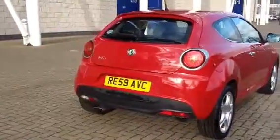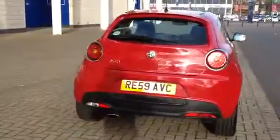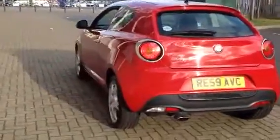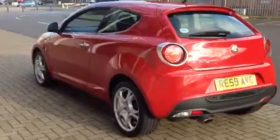The car also has a Bluetooth hands-free system to make calls while you're on the go. The car was registered in 2009 on a 59 plate and has covered 22,000 miles.